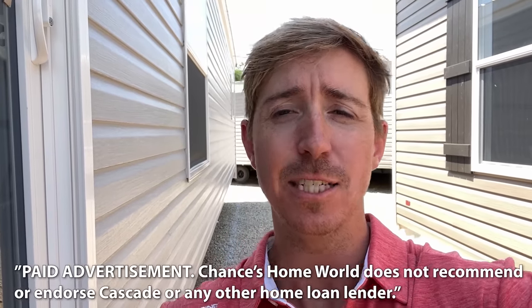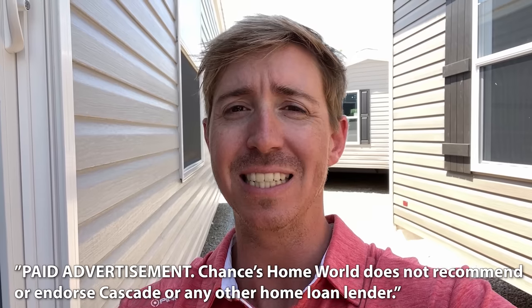Today's video is sponsored by Cascade Financial. Cascade has specialized in manufactured home loans since 1999, so whether you're looking to finance the home only or both the land and the home together, Cascade has the right program for you.